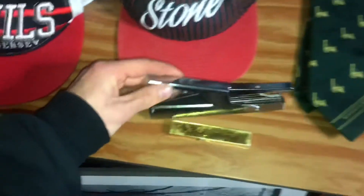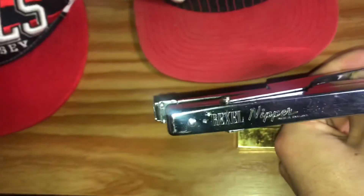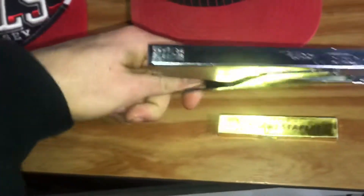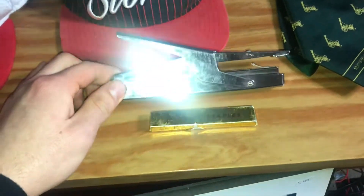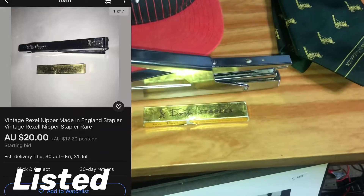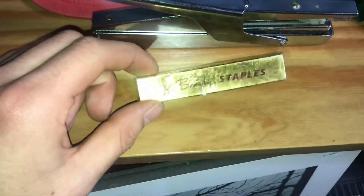Then there's this Rexel Nipper stapler. I did a bit of research and it looks like it was selling for about 25 pounds in England. I'm not too sure what it's worth in Australian value, so I'm going to put it up as a $20 starting bid and see where it goes. It's got a few staples in it but not many.